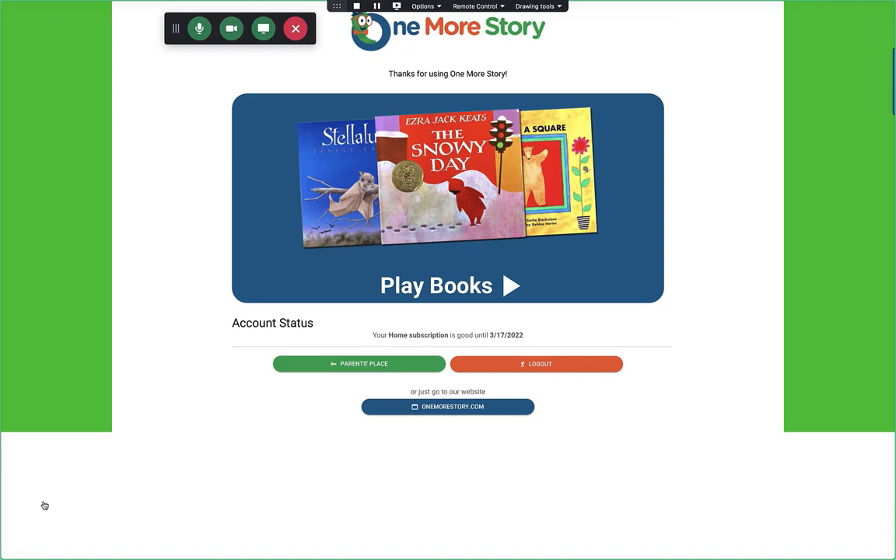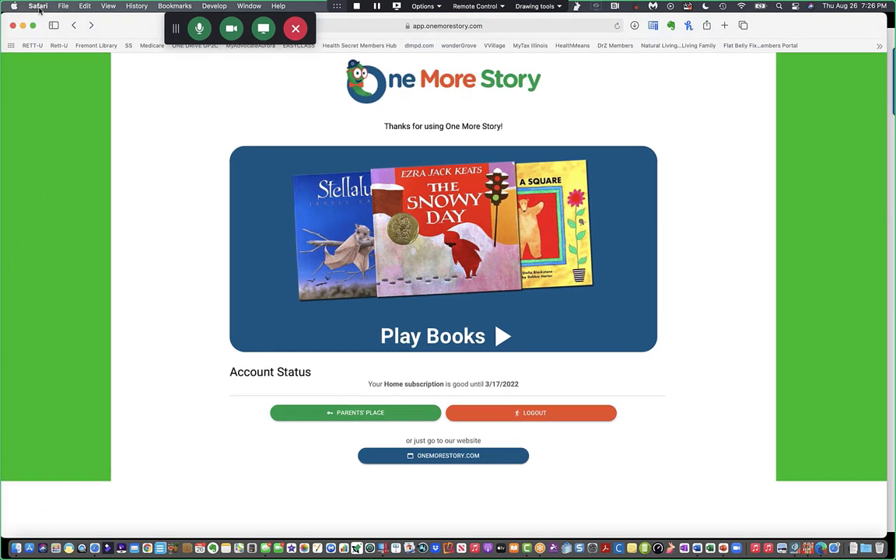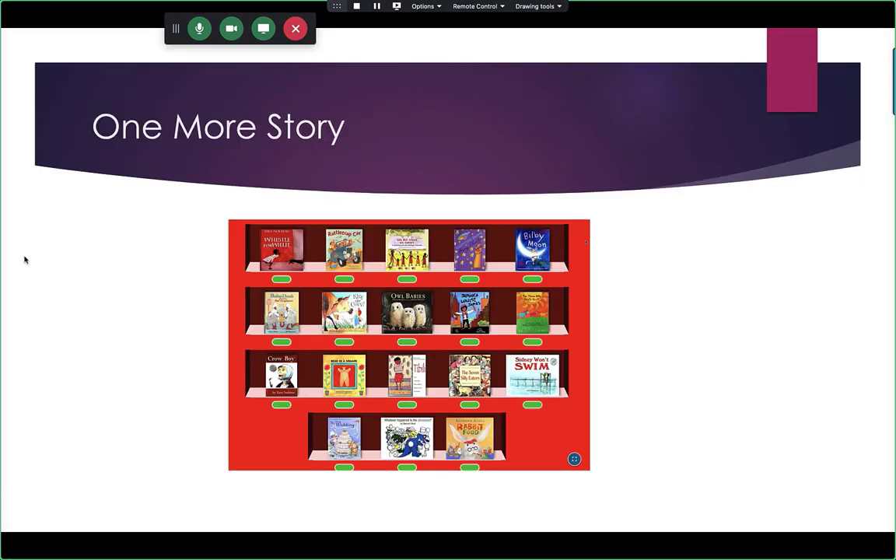Families are always asking what to get their child for Christmas or birthdays, and they say 'I don't know — they don't play with toys.' A One More Story subscription is a wonderful gift. Every single time they're reading a book and the text is highlighting across the screen, they're learning — and it's a gift that really comes in handy.